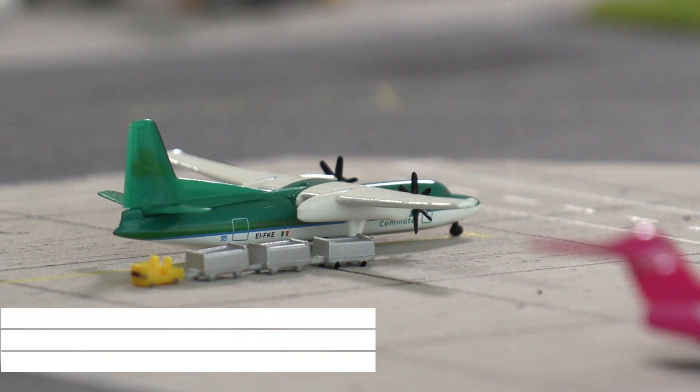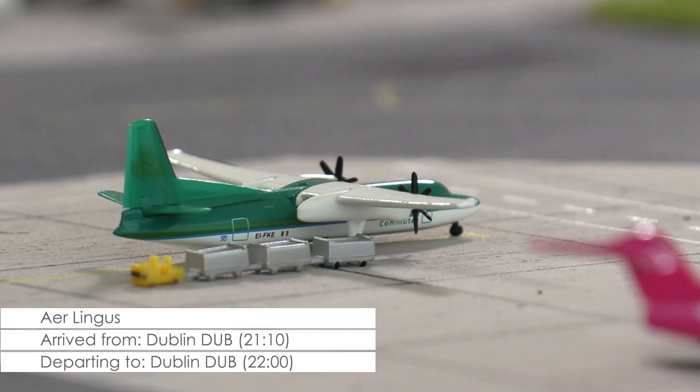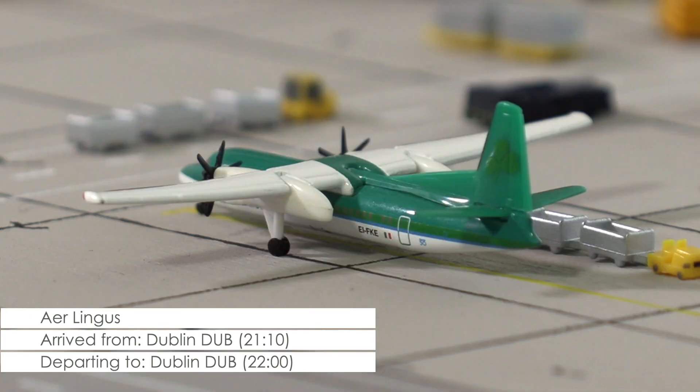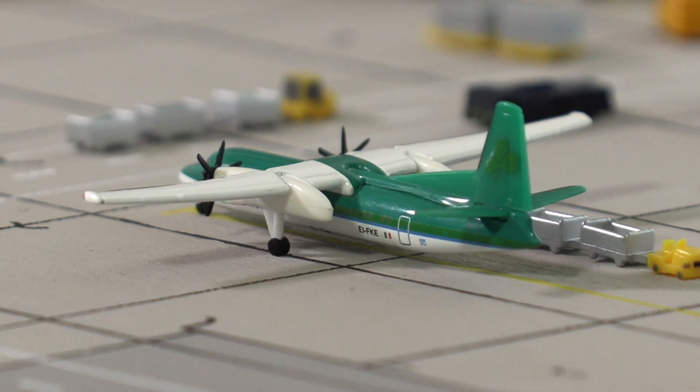Then we have this Fokker 50 of Aer Lingus operating this evening's flight from Cardiff to Dublin. Currently luggage is being loaded, but the crew is still waiting for the passengers to arrive.